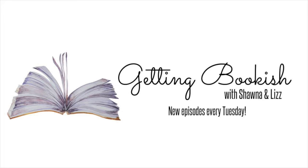Hi, I'm Shauna and I'm Liz. Welcome to Getting Bookish, a weekly podcast where we talk about different book-related topics, let you know what we're reading, and even answer Q&As from you. Be sure to visit our website gettingbookish.com and check us out on Facebook and Instagram at gettingbookish. If you enjoy our podcast, we'd love for you to subscribe and leave us a rating and review, which helps us to be seen by other book lovers.